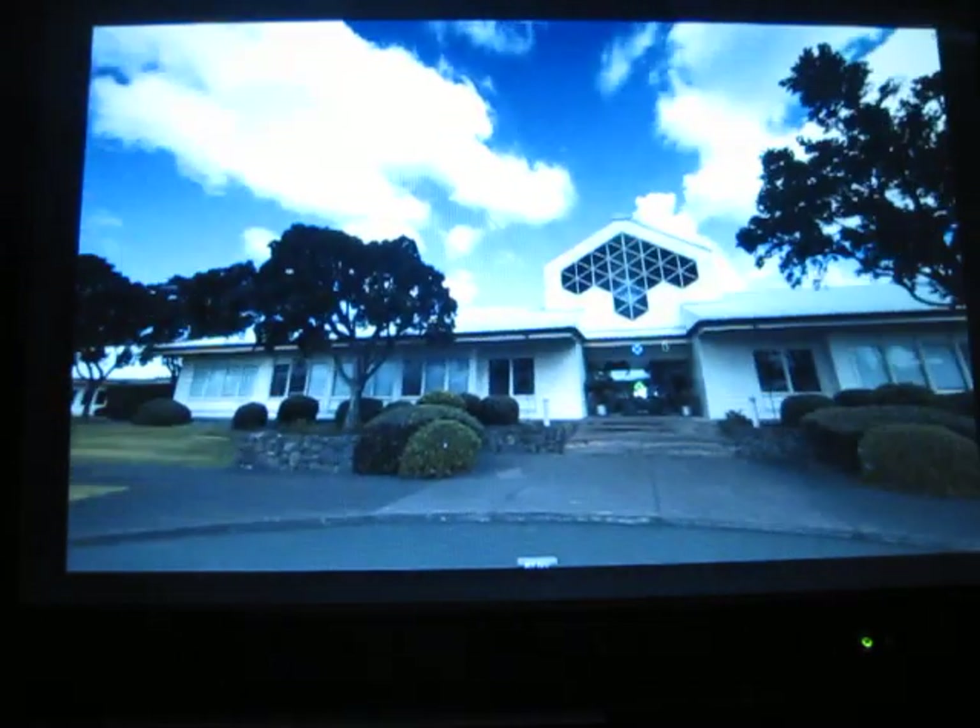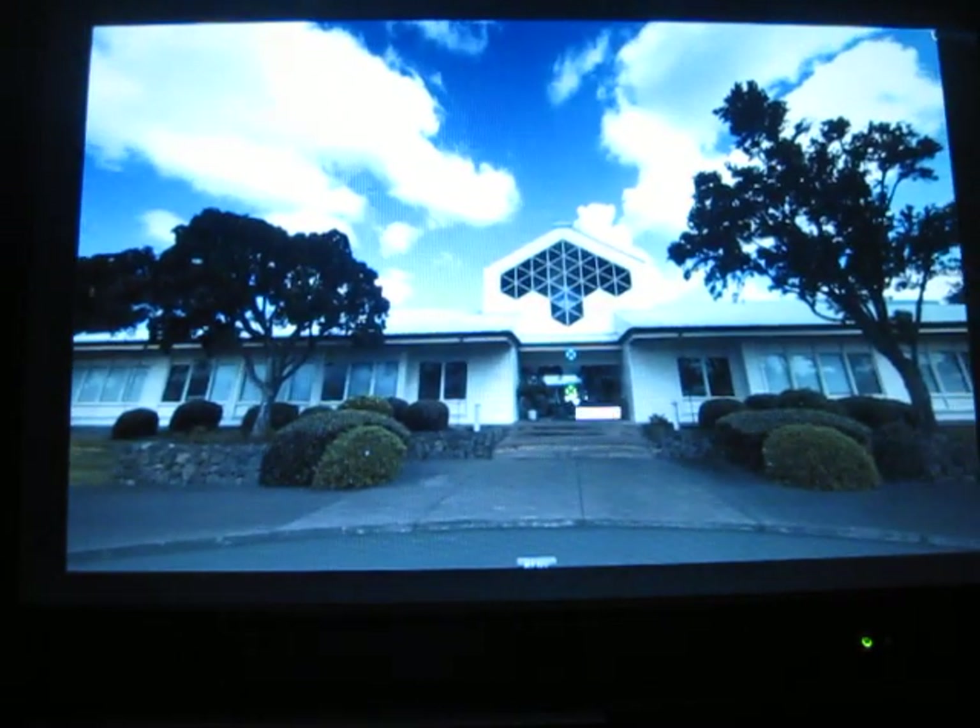It doesn't get that cold, although it's kind of cool tonight and getting moist. So we're going to go into the visitor center through the front doors here.